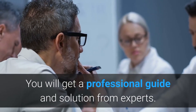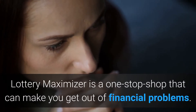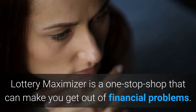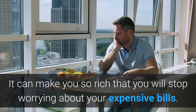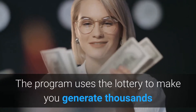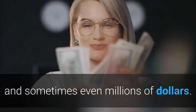You will get a professional guide and solution from experts. Lottery Maximizer is a one-stop shop that can make you get out of financial problems. It can make you so rich that you will stop worrying about your expensive bills. The program uses lottery to make you generate thousands and sometimes even millions of dollars.